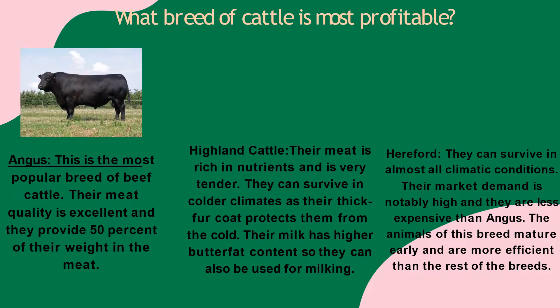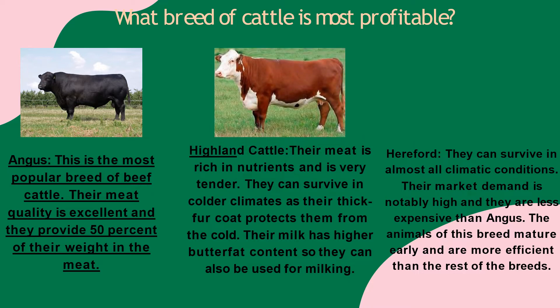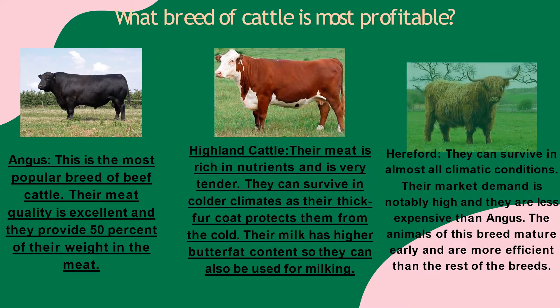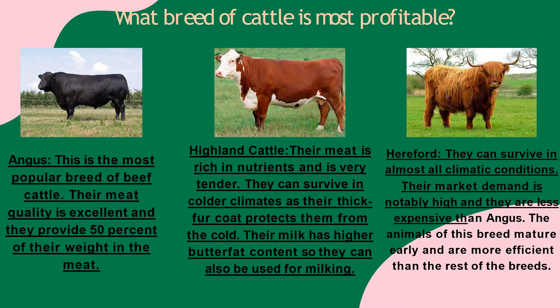Angus is the most popular breed of beef cattle. Their meat quality is excellent and they provide 50% of their weight in meat. Highland cattle meat is rich in nutrients and is very tender. They can survive in colder climates as their thick fur coat protects them from the cold. Their milk has higher butterfat content, so they can also be used for milking. Hereford can survive in almost all climatic conditions. Their market demand is notably high and they are less expensive than Angus. The animals of this breed mature early and are more efficient than the rest of the breeds.